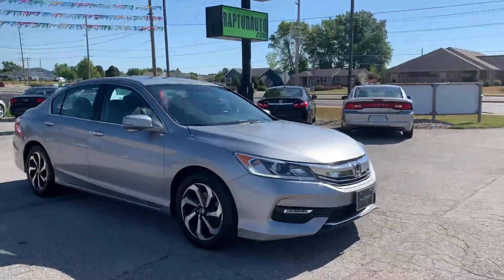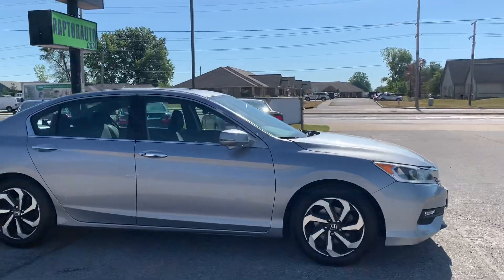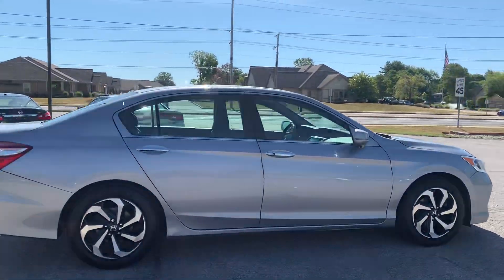Out here at Raptor Automotive, we have a 2016 Honda Accord. This one's got alloy wheels.